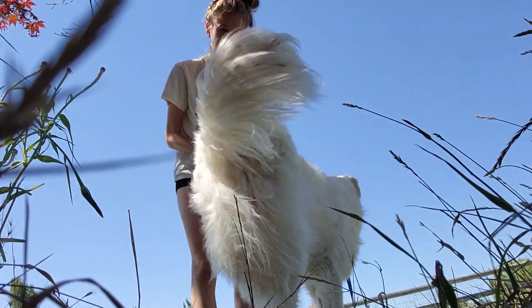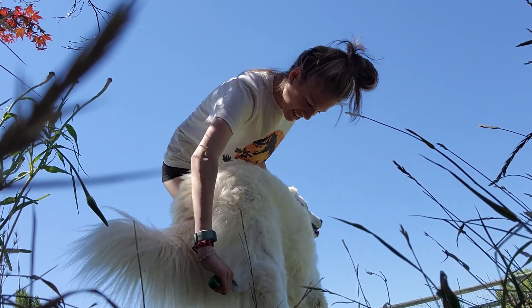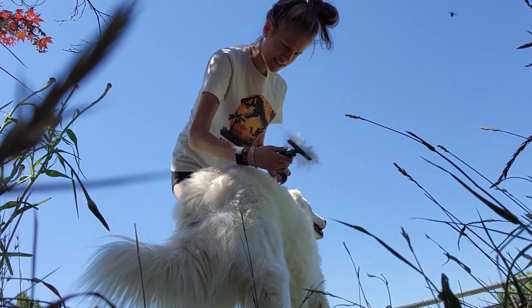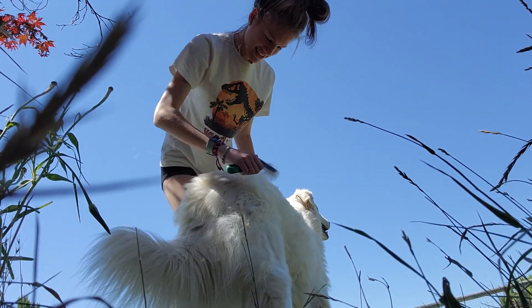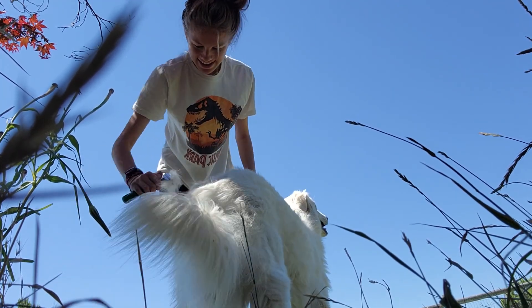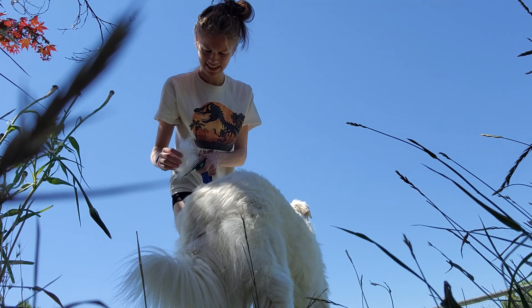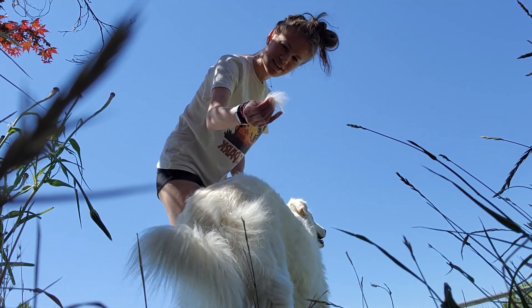We're doing it in the shade because it's like 105 degrees outside. But inside the house we have to vacuum multiple times a day, because I can pretty much just start picking out fur — just like that.